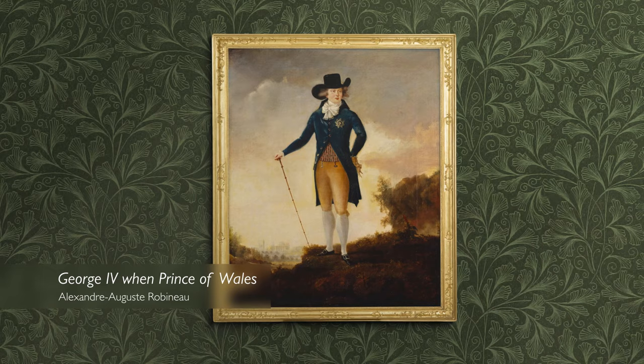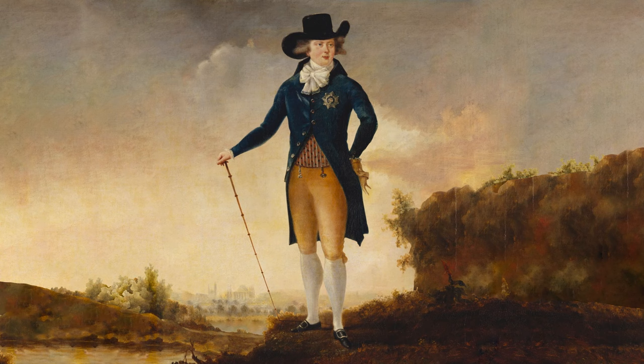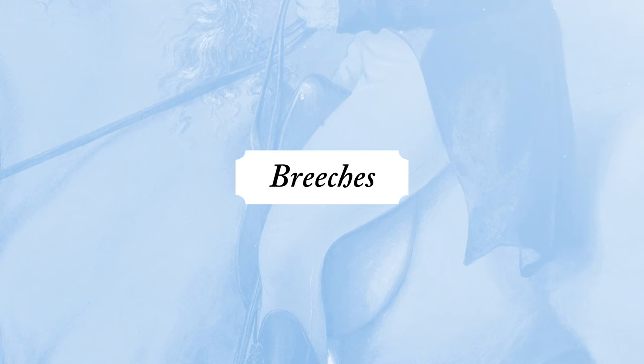Fashion was just as important to men in the 18th century as it was to women. Portraits like this one of George IV when he was Prince of Wales show that he was really at the forefront of fashion and followed new trends very closely.